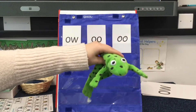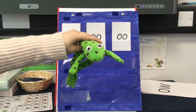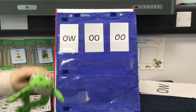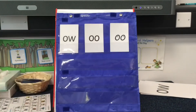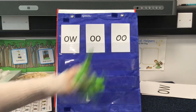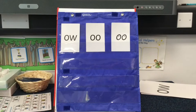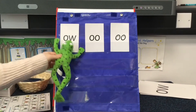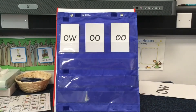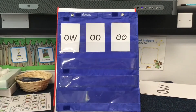Now it's time for Fred Talk. Fred is going to say the sounds. I want you to read the word, blend the sounds together, and point to the special friend sound that is in that word. F-oo-d — food. Sh-o — show. F-oo-t — foot.